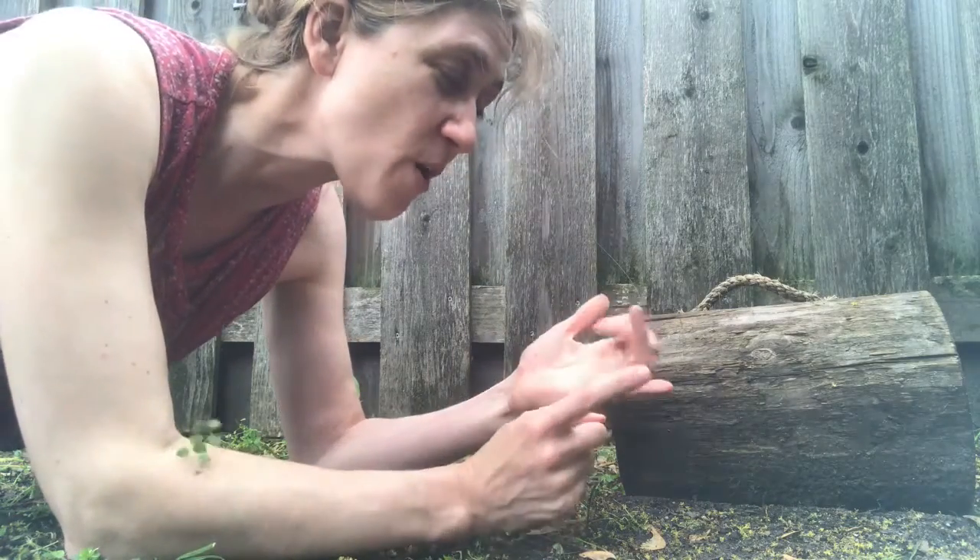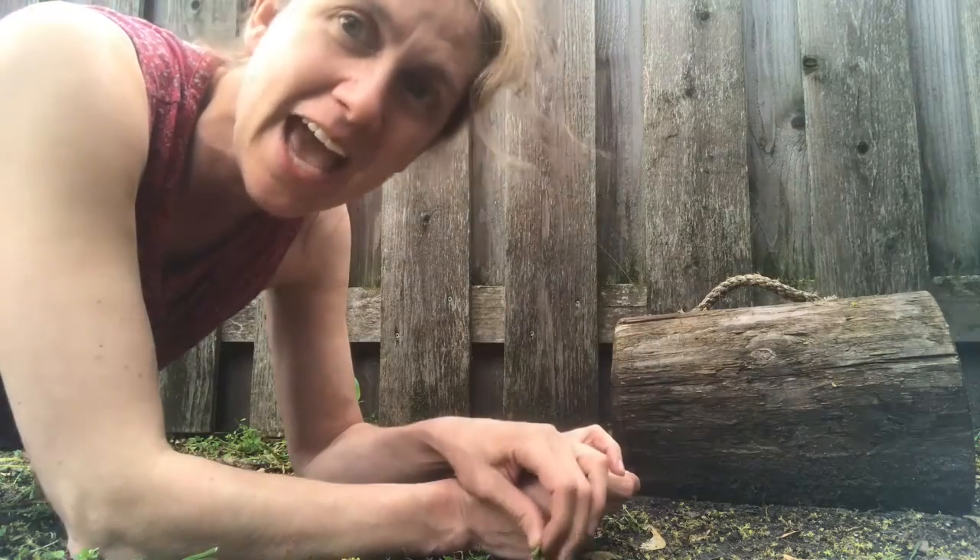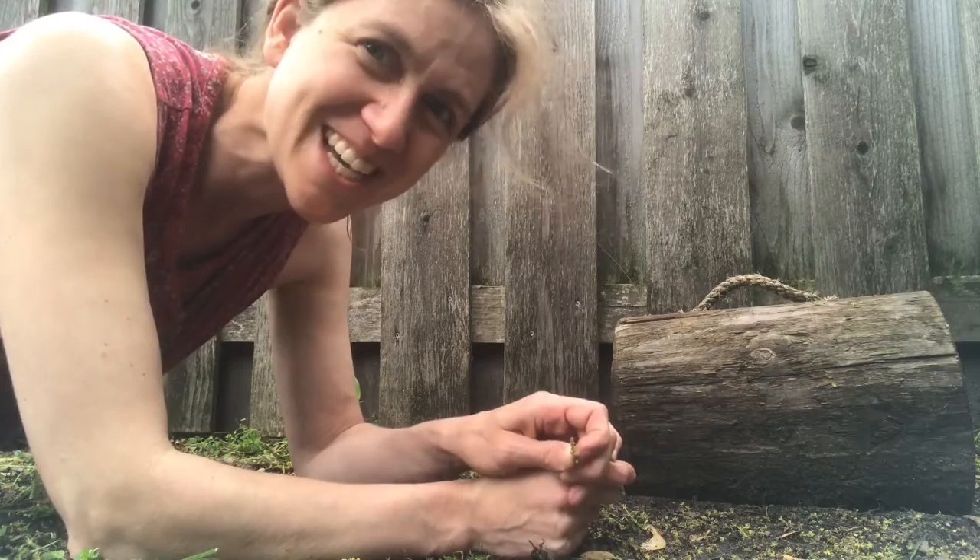It's pretty cool. There are worms and pill bugs and millipedes and centipedes. Every day I come out and take a peek and every day there's something different. It's pretty exciting.